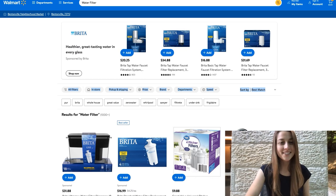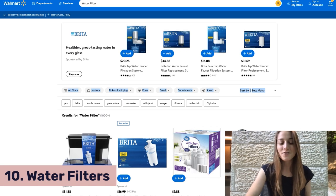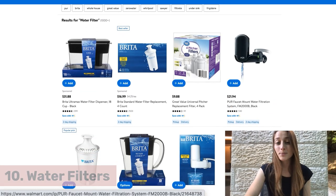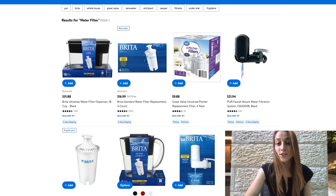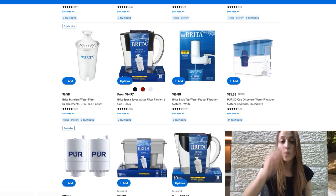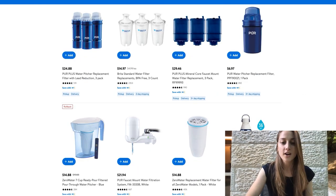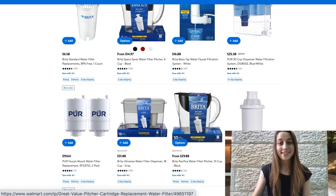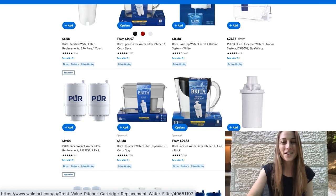Our tenth and final product of the day is water filters. You can find them over here on Walmart. You've got the basics like Brita, but you've also got some cool products where you could just hook them right onto your faucet. You've got large water tanks and a whole bunch of different other ones in the list. Now, this product is really trending now, but in general it is an evergreen product because people want filtered water all year round, not just in November.